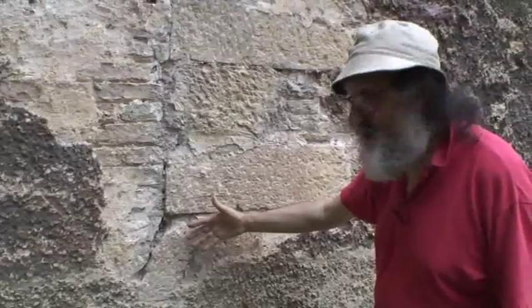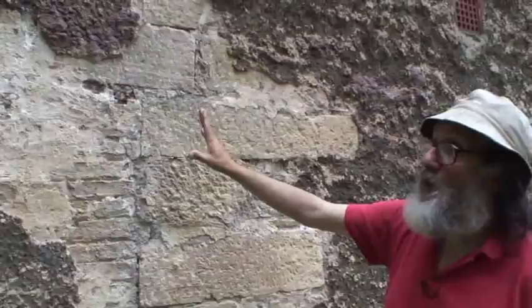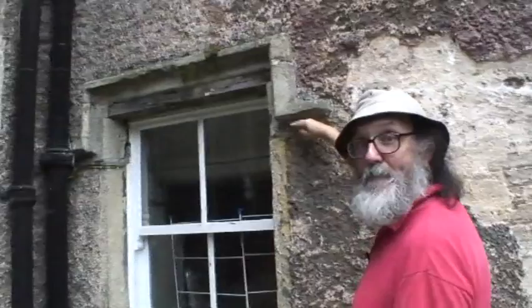Then comes the block containing the present stair, but this has some early features. This window, the hood mould, has a deep moulding called a casement moulding, which again is typically late medieval. But if we turn and go into the house, we'll see it get even more complicated.